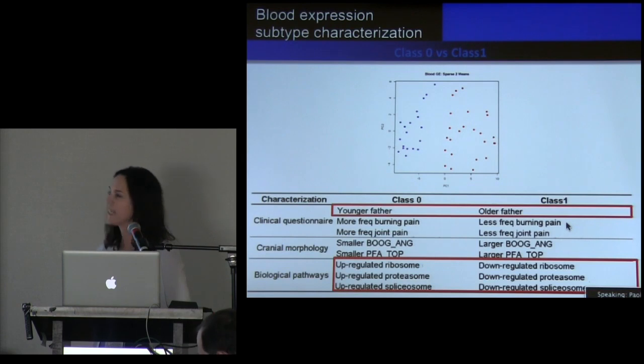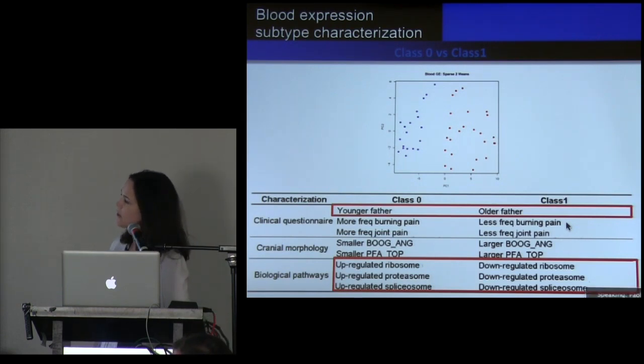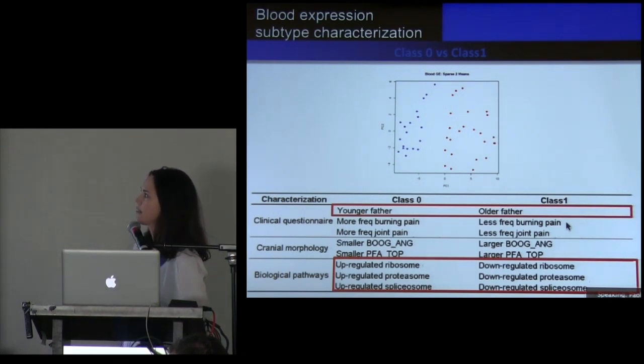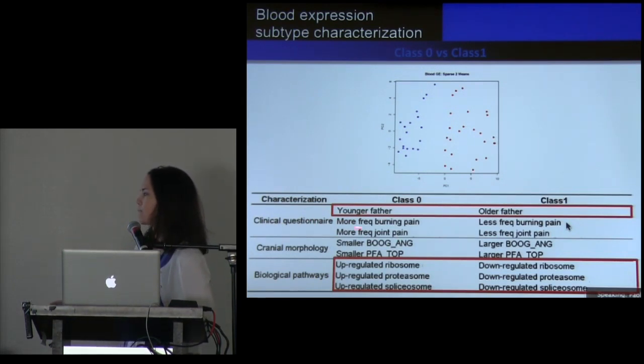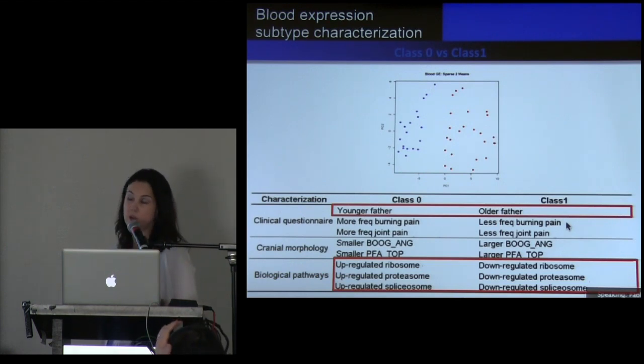One finding using blood expression patterns was that we were able to distinguish two patient classes — you can see the blue dots are one group and the red dots a second group. Class zero appeared to be a much more severe group of patients. They had younger fathers, more pain, smaller cranial morphology measures. We still don't fully understand it, but they had upregulation of a number of different biological pathways like the ribosomes, proteasomes, and spliceosomes.